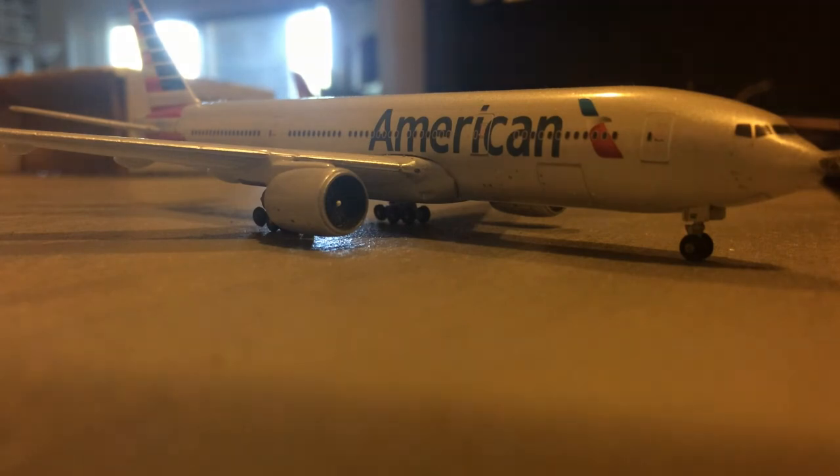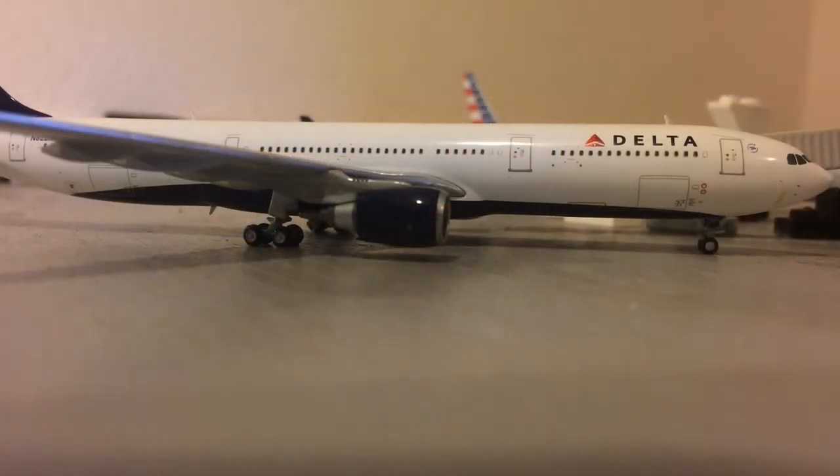Now here at the International Terminal, we have a Delta Airbus A330-300, just arrived in from Amsterdam Schiphol, in competition with the KLM flight. By the way, the International Terminal is now a separate terminal building from the domestic terminal.